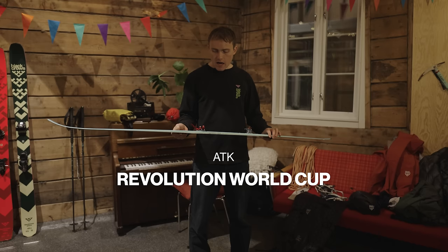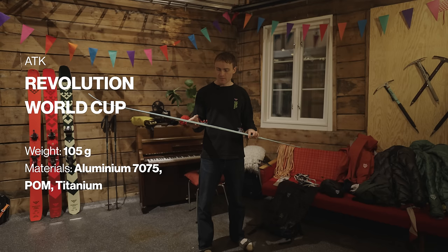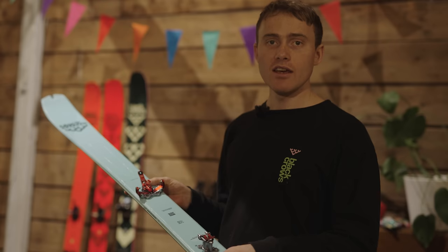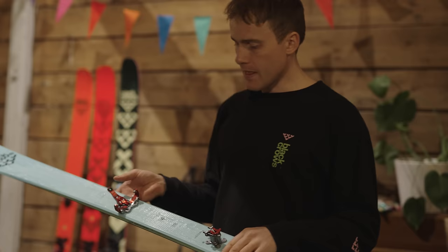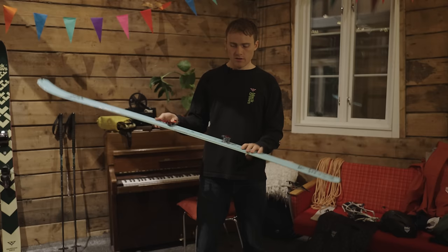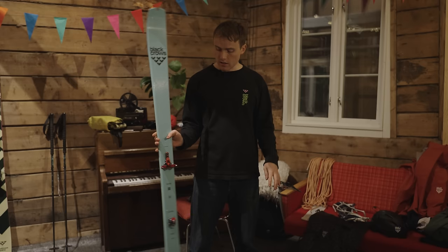I've mounted them with the ATK Revolution. I have switched binding sponsors this year. It's the Revolution race binding — pretty good, has my name on it, they have lasers at the factory. It weighs just over 100 grams, I think 105 grams or something — super lightweight. Been durable so far, had no issues. Classic construction for a lightweight race ski touring binding. Really happy with it. It also comes with Pomoka skins. So if you're into spandex, into fast touring, or if you just became a dad and you're on the dad program, this is your ski.